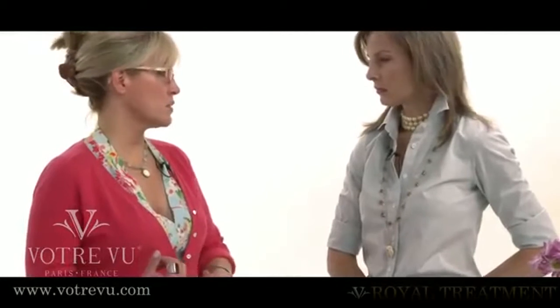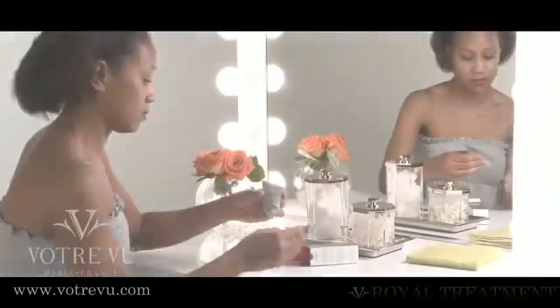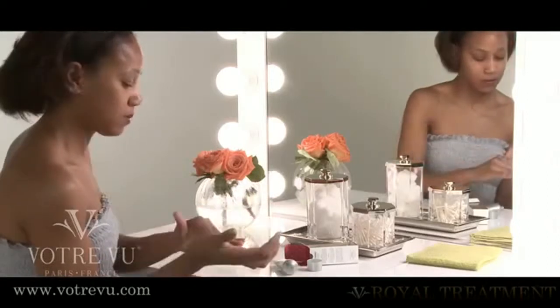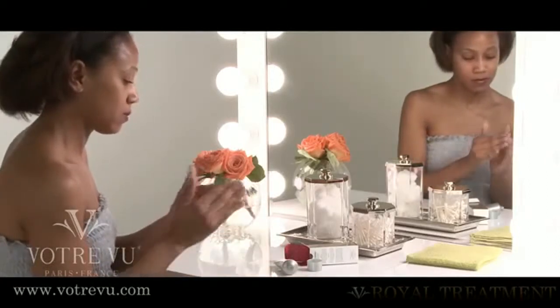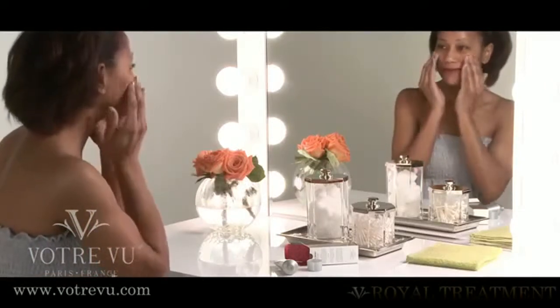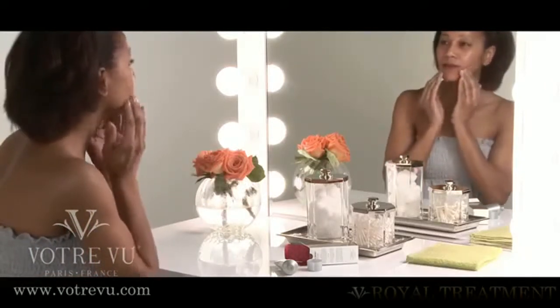After you've cleansed with your cleansing milk or jelly and toned, have the skin be dry. Then you'll apply it — put a little into your hand and apply it with your fingers with a gentle circular motion. And avoid the eye area, but go ahead and get the lips, because you'd like to exfoliate the lips too — get rid of the little flakes and such.